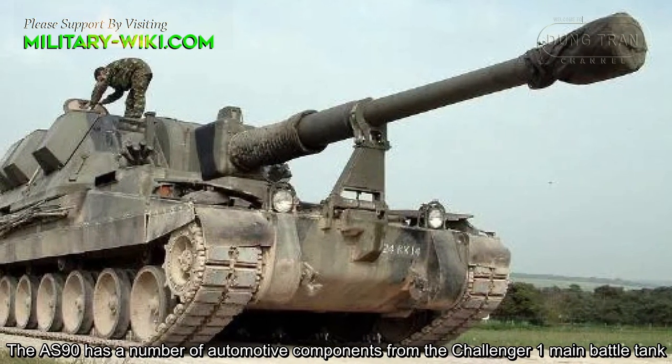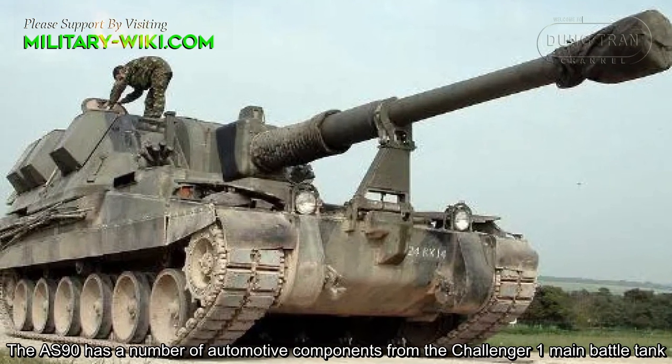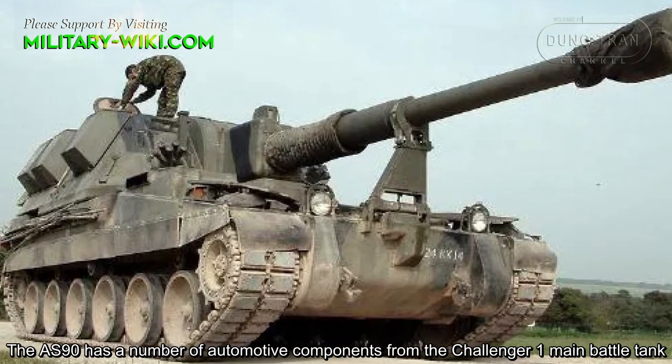The AS-90 has a number of automotive components shared with the Challenger 1 main battle tank.